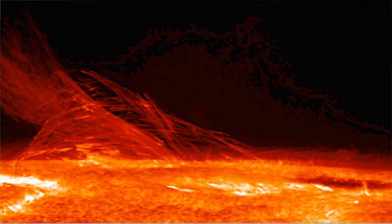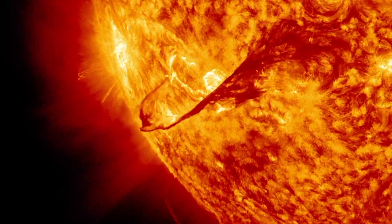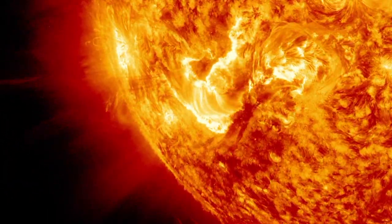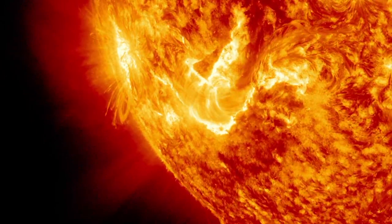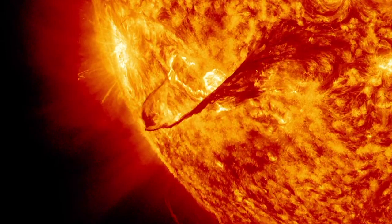If you could travel through the corona, you would come to the inner atmosphere of the Sun, called the chromosphere. Its temperature is about 14,000 degrees Fahrenheit. The fiery chromosphere is shaken by violent explosions called solar flares. Solar flares are huge eruptions of gas from the Sun and can reach temperatures of up to 180 million degrees Fahrenheit. Solar flares don't just affect the area around the Sun — their impact is felt on Earth and across the solar system.